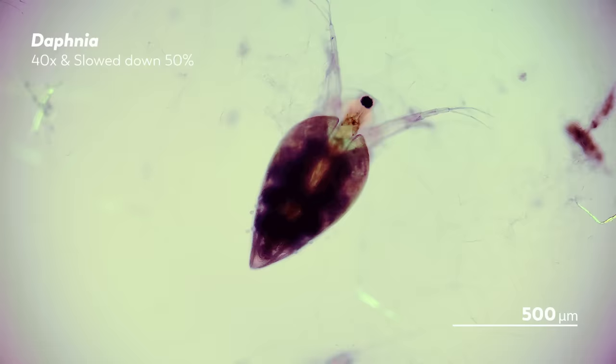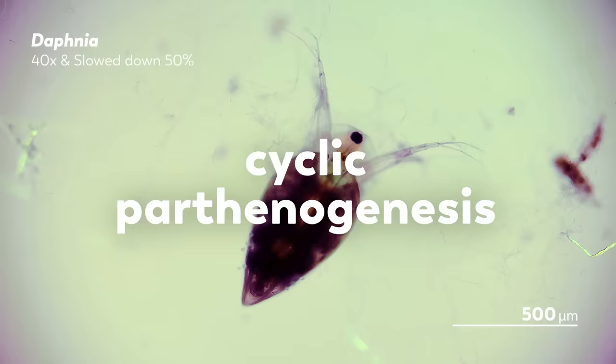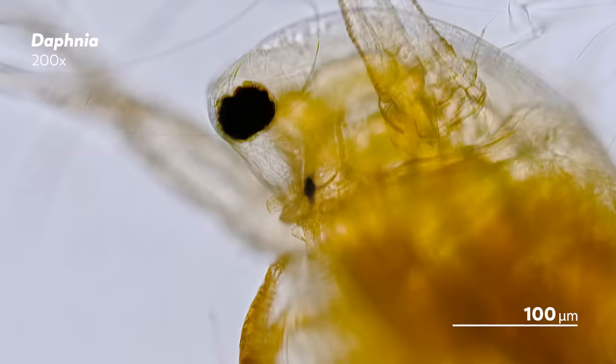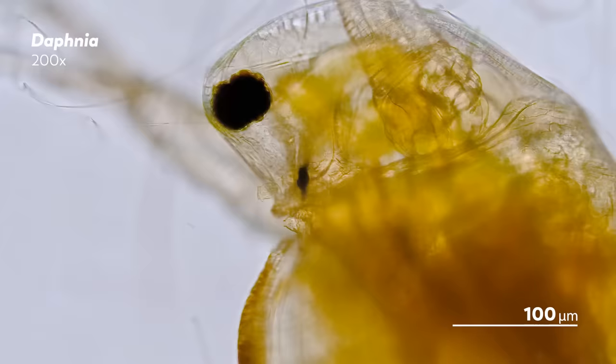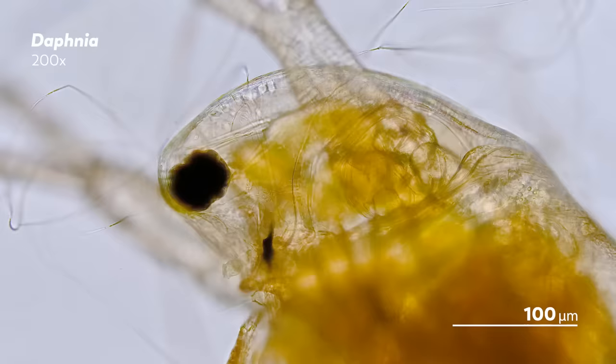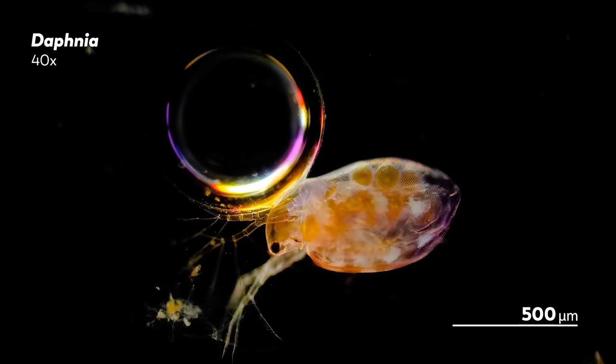There are a few Daphnia species that are strictly parthenogenetic, but most follow a pattern called cyclic parthenogenesis, interrupting their asexual cycle for sexual reproduction. This switch happens in response to environmental cues signaling that times have gotten tough. Maybe the population has become too dense and their food has become scarce, or perhaps the days are getting shorter, the temperatures lower, or the pond drier.